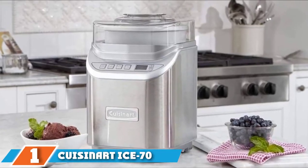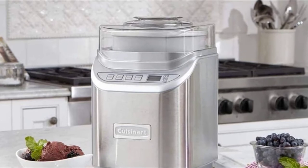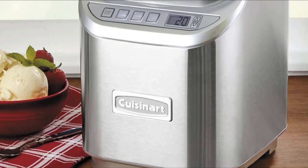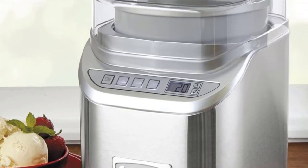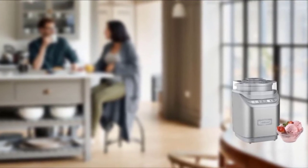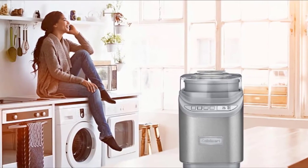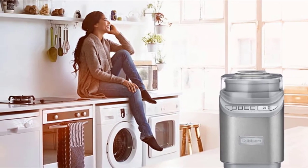At the first position of our list, we have the Cuisinart ICE-70 Electronic Ice Cream Maker. Cuisinart was one of the first companies to popularize electric ice cream makers for home users, and the company continues to improve their product offerings. This one makes a whopping two quarts of ice cream per batch and has a simple control panel with an LCD screen that's easy to read. If you can't find the ICE-70 model, the ICE-60 model offers the same design and functionality without the built-in automatic timer. There are settings for ice cream, gelato, or sorbet, which control the speed of the mixing paddle. The time is automatically set for each option but can be adjusted manually. When time is up, the machine automatically shuts off.